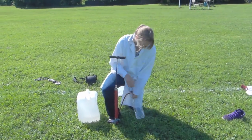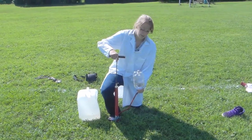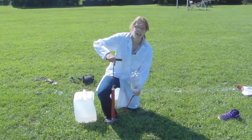As the pressure builds up inside of the water bottle, eventually it will become great enough that the water will shoot out the bottom of the bottle, and eventually the bottle will push up due to the action-reaction forces.